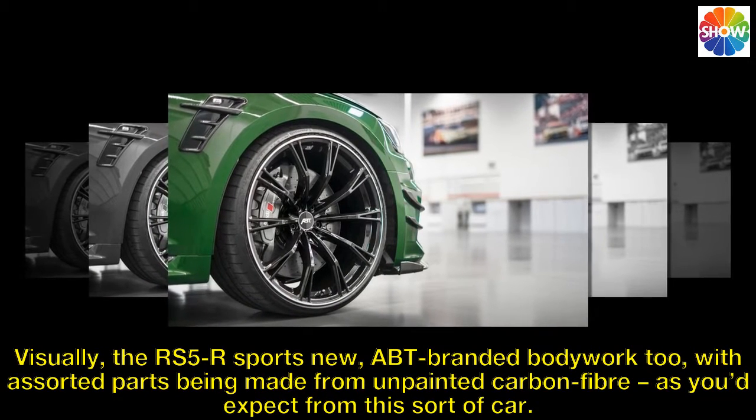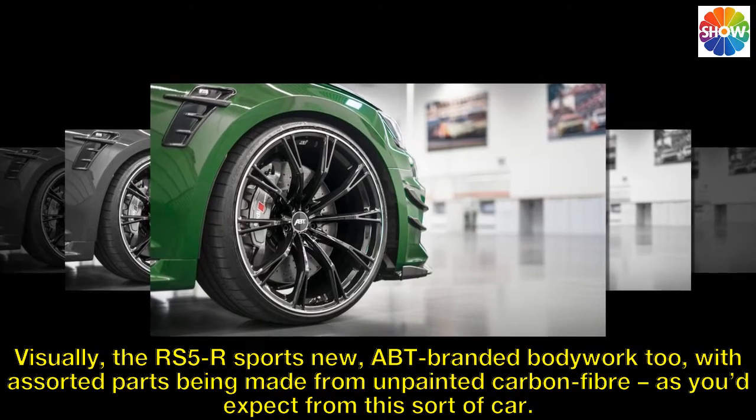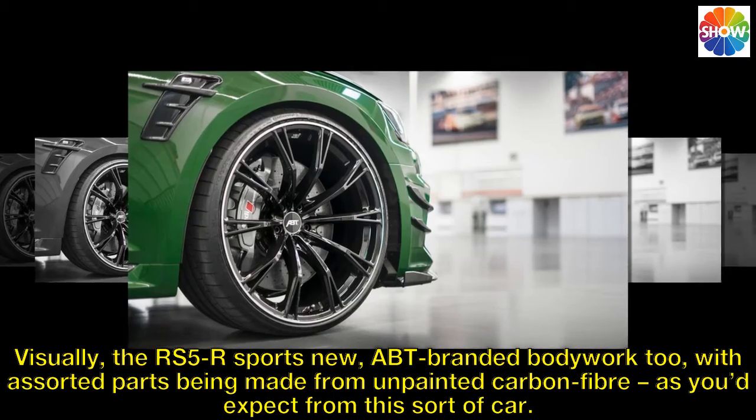Visually, the RS5R sports new ABT branded bodywork too, with assorted parts being made from unpainted carbon fiber, as you'd expect from this sort of car.